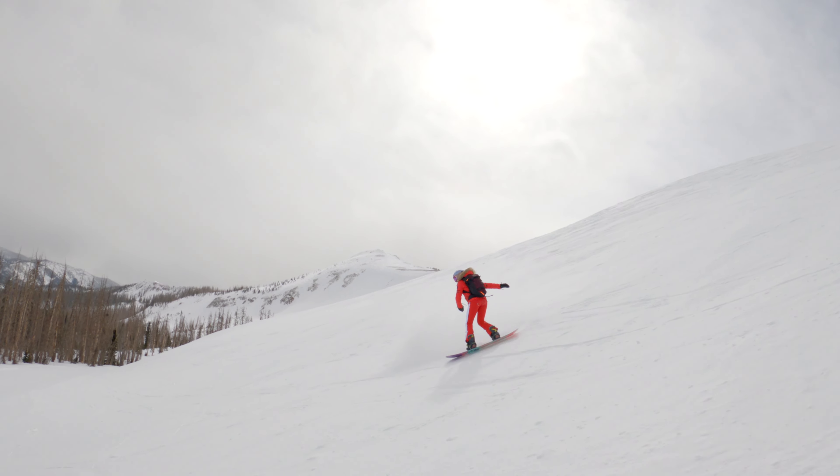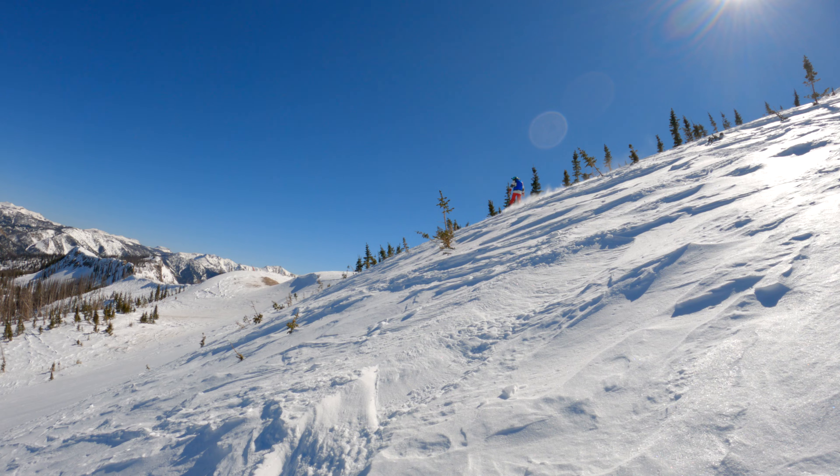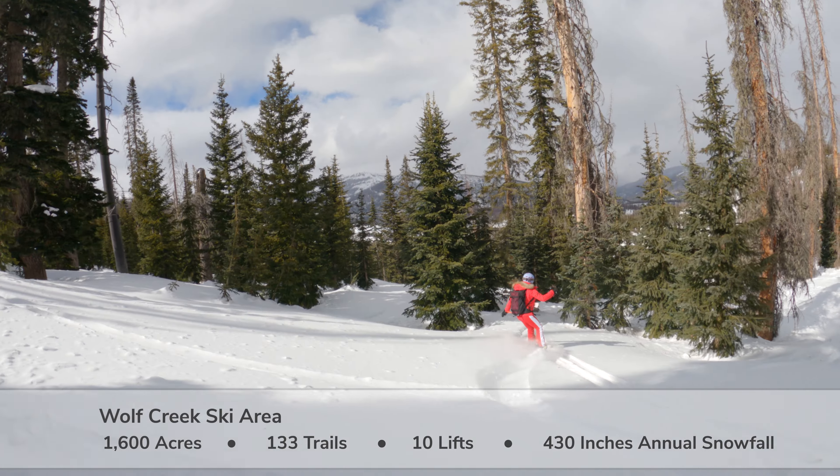Located in Southern Colorado's San Juan Mountains, Wolf Creek Ski Area claims the most snow in Colorado. The ski area's high elevation along the Continental Divide lets the flakes pile up from December to April, making it a local favorite and powder seeker paradise.